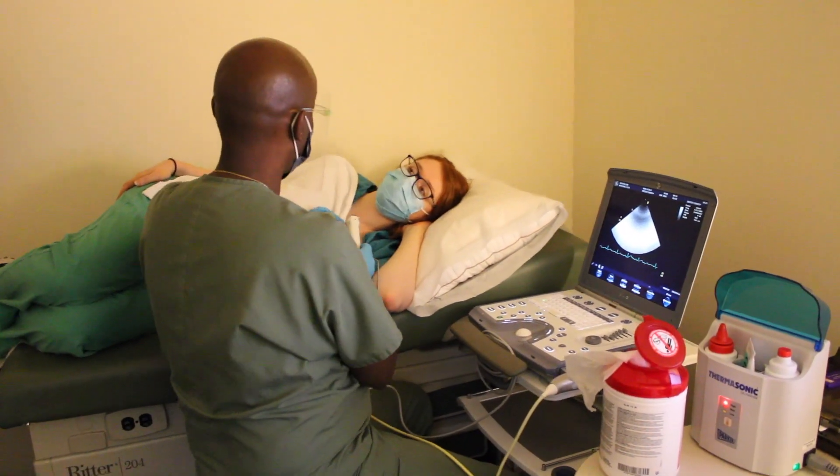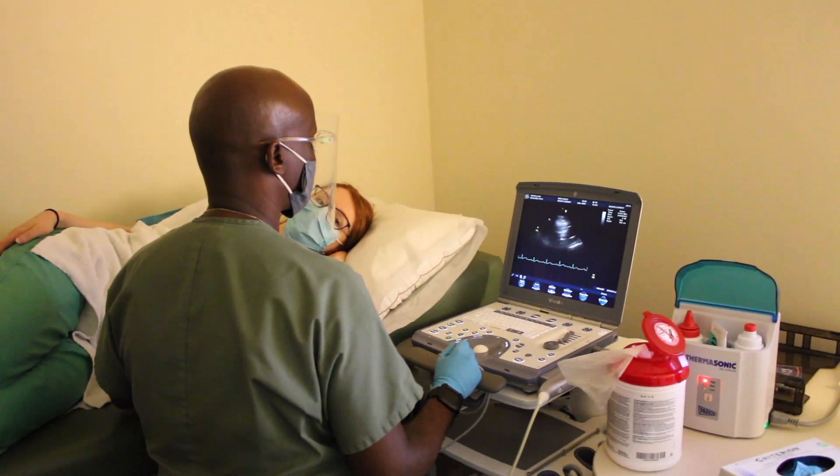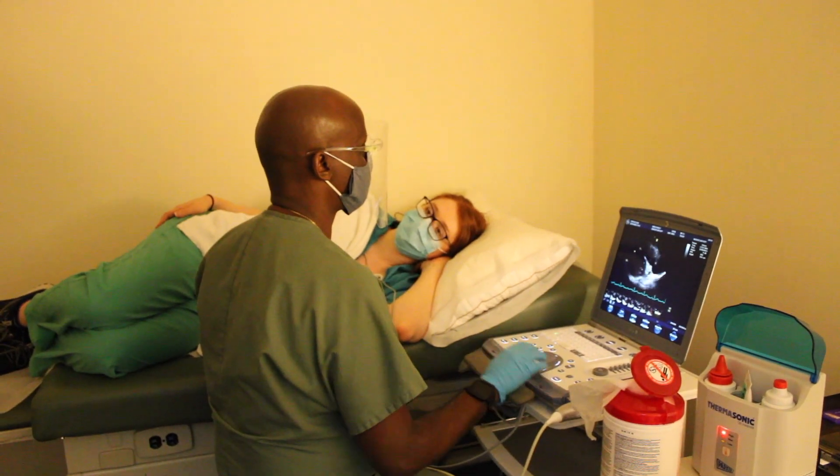Then the study will begin. The tech will place the probe in various parts of your chest, neck, and abdomen so that they can get clear pictures of your heart and show it to the physician afterwards.